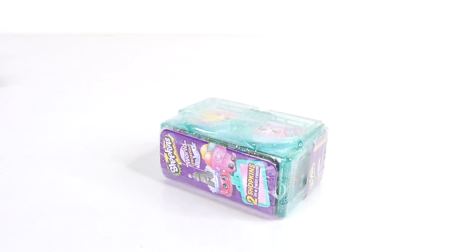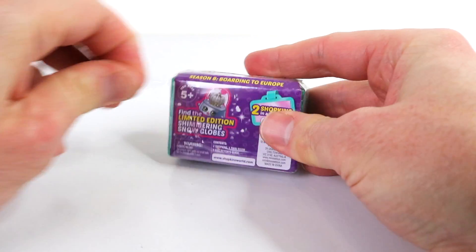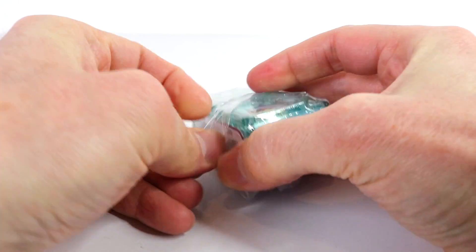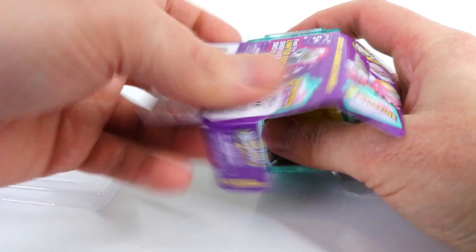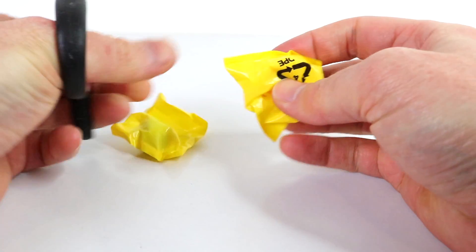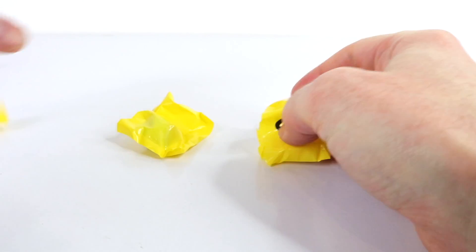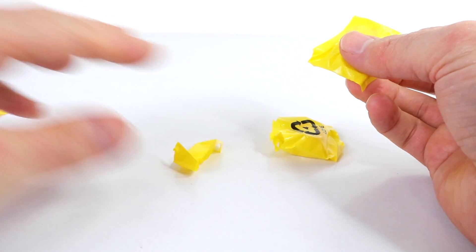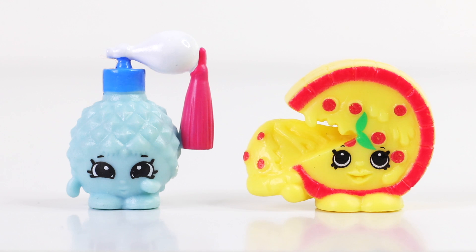This time around we'll open up a green one. There on the left from the French Adventure we have Petite Perfume and she's a rare. Moving on to the Italian Tour collection we have Pepperoni Pizza and he's a common.